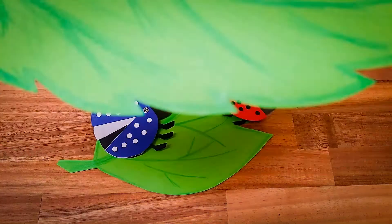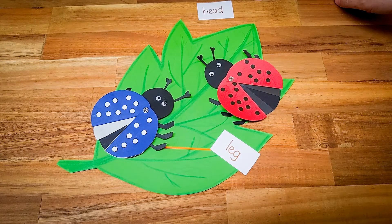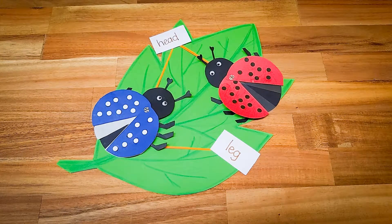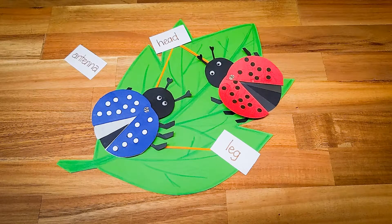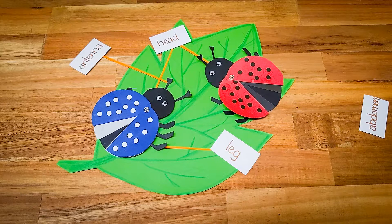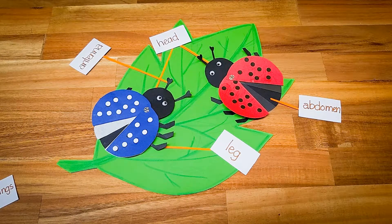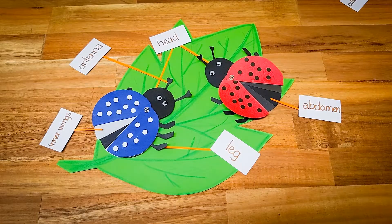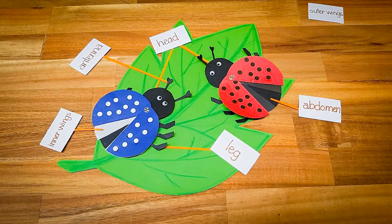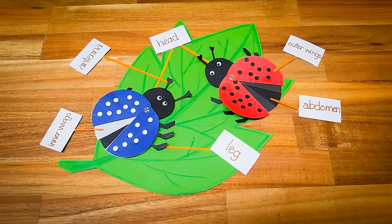A ladybird has six legs. This is its head. There are two antennas on its head. This is its abdomen. A ladybird has two sets of wings. The wings are to fly. The outer wing is very hard to protect its body.